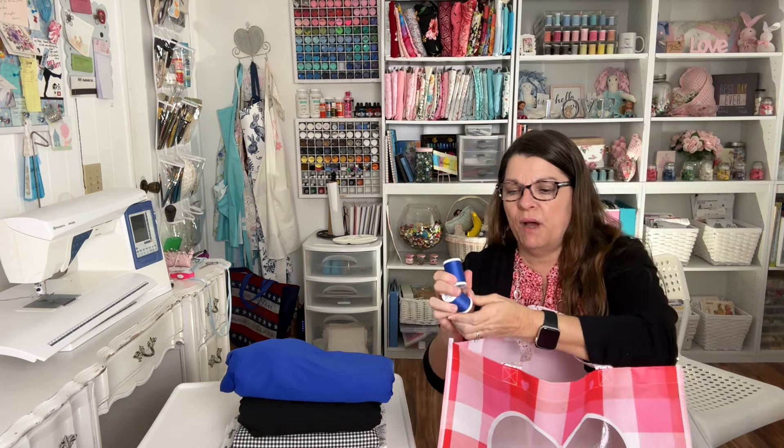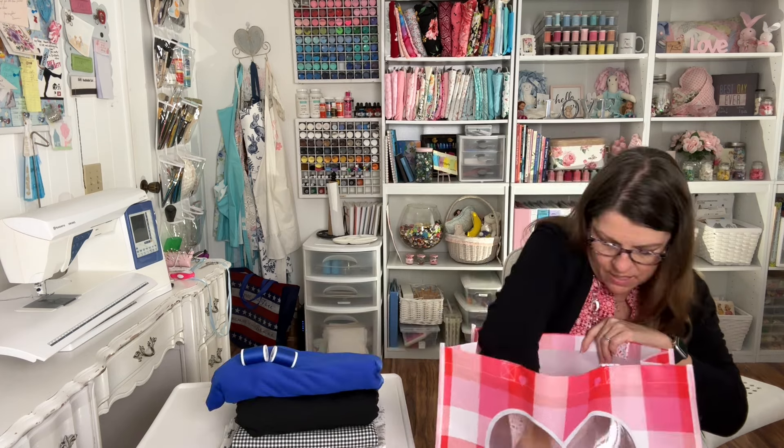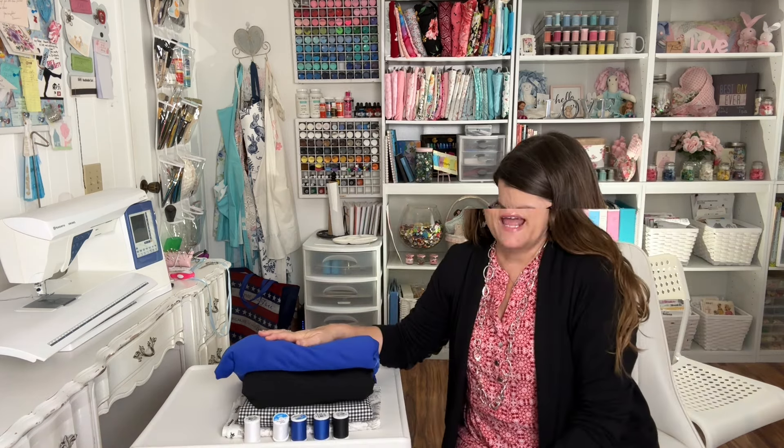I also bought thread — it was on sale — so I bought some blue thread to sew my blue dress, and of course some more black and white thread. Always need that. I have a lot of sewing to get started so I can't wait to make these dresses.